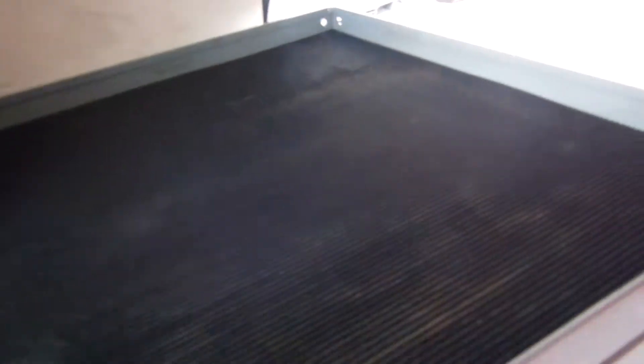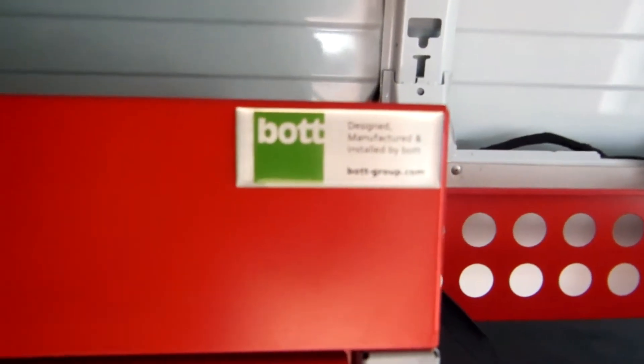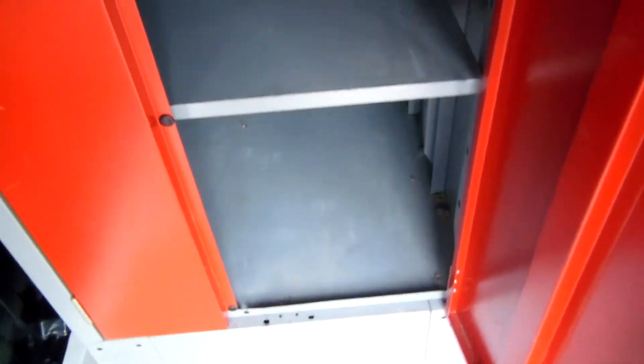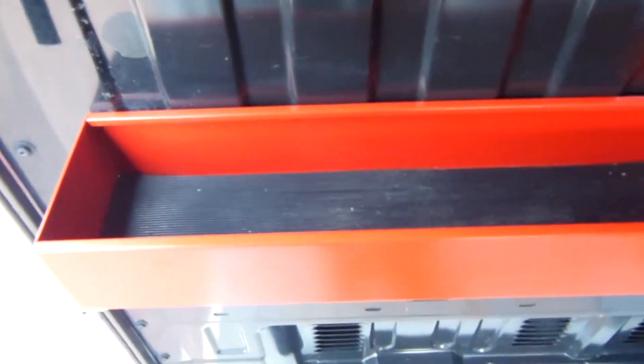We've got some more shelves in here. And there's the certificate of approval — it doesn't get much better than that. There's a big filing cabinet — with a couple of shelves on the inside there. And also a couple of power outlets as well, and another wee shelf.